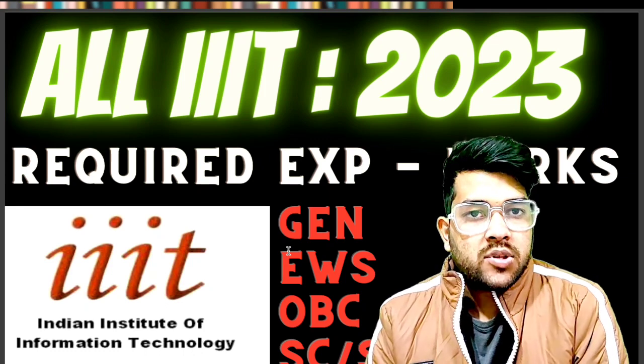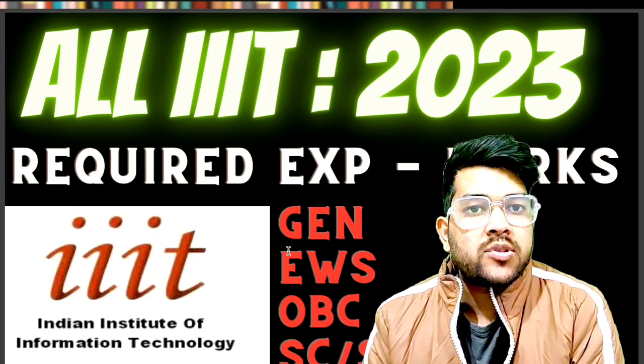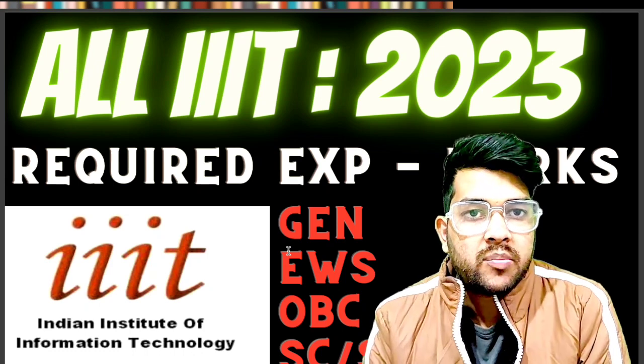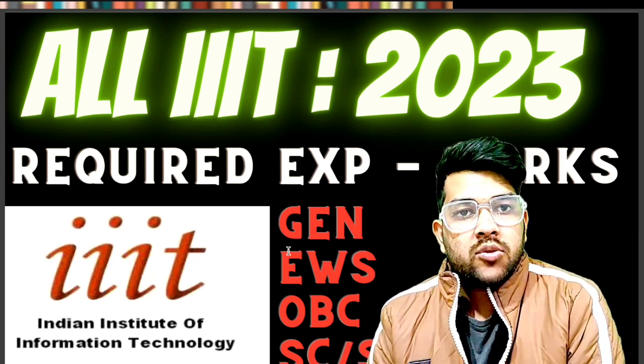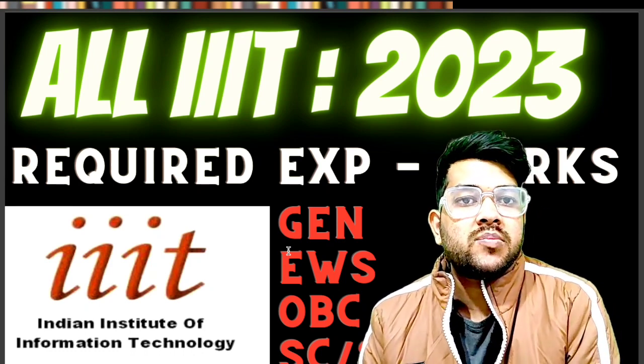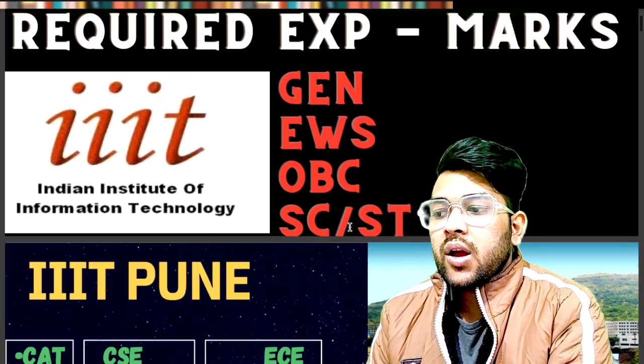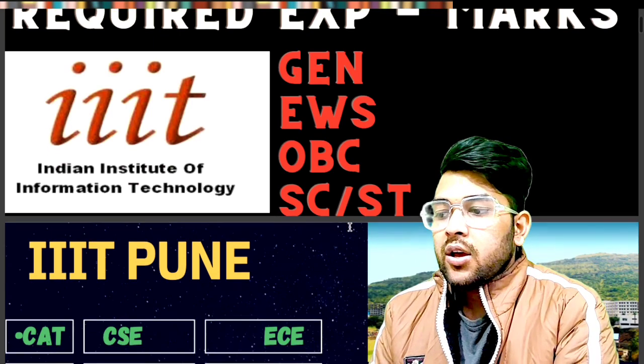If you're new to my channel, please subscribe. If you need the same information in Hindi, please subscribe to my other channel, Admission Academy — the link is in the description. Now, first I will talk about IIIT Pune.